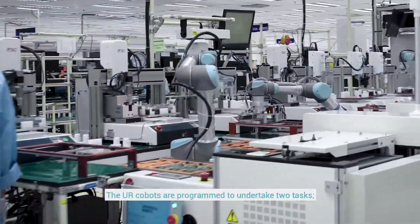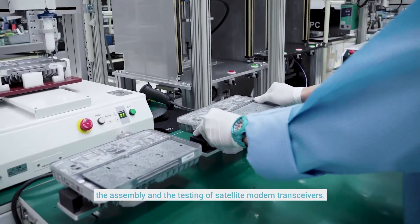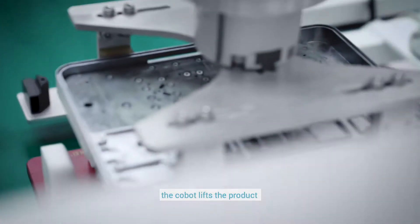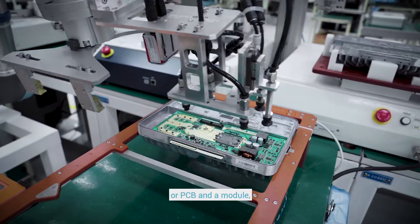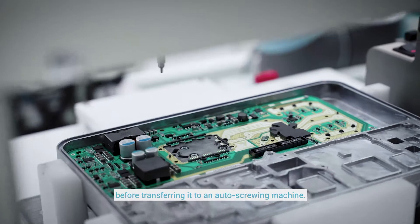The UR Cobots are programmed to undertake two tasks: the assembly and the testing of satellite modem transceivers. On the assembly line, the Cobot lifts the product and fits it with a printed circuit board (PCB) and a module before transferring it to an auto-screwing machine.